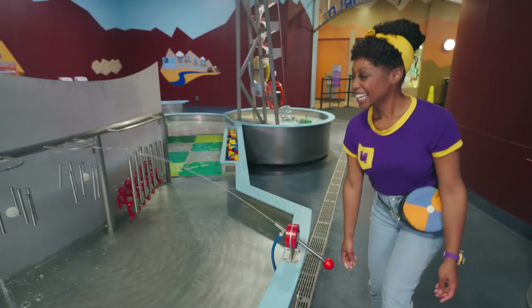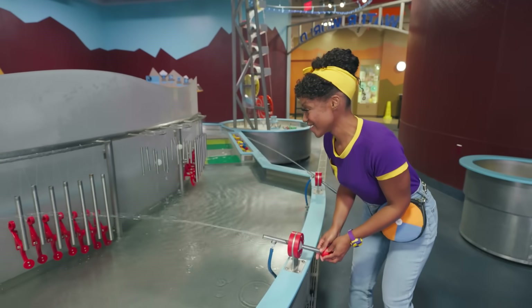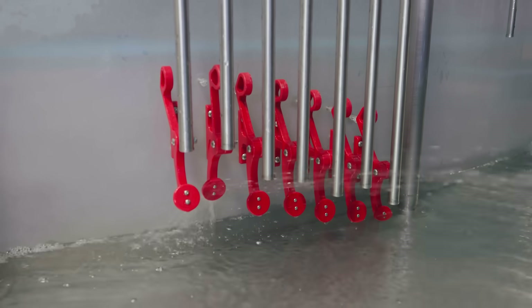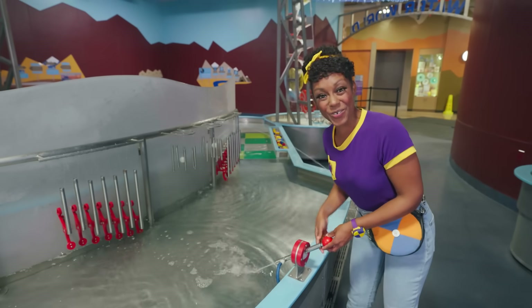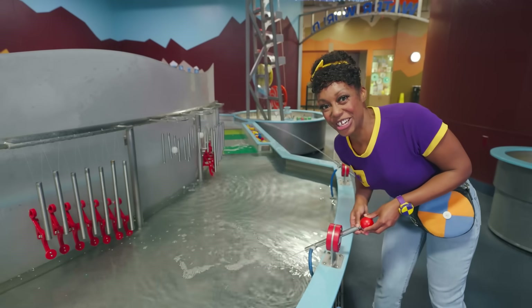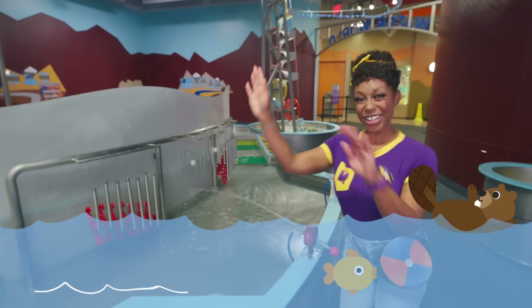Whoa, and look at this one over here. These chimes are a little different. I wonder what sounds they'll make. Whoa, it makes a sound when it's in the water too. Sounds like a rushing river. Let's flow over there.